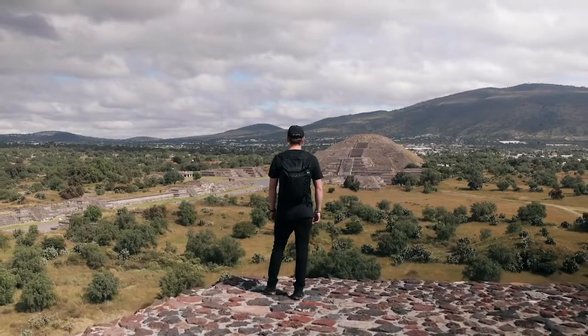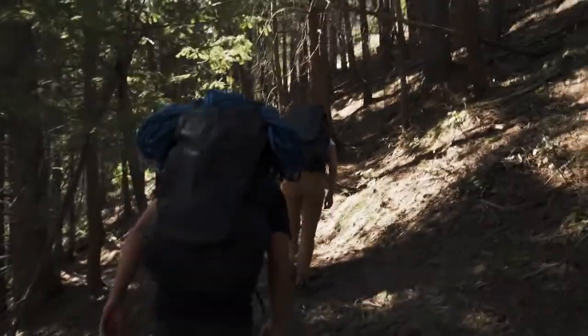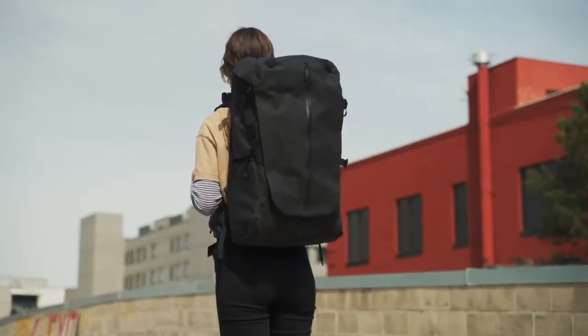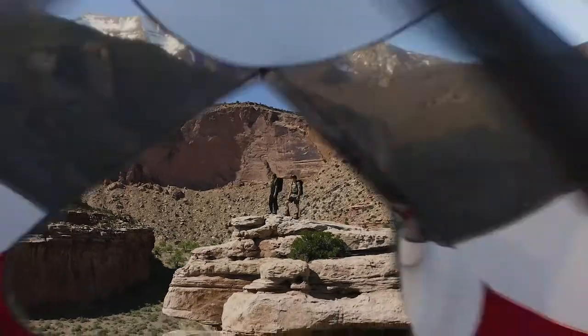Our newest creation is the Ferren V, an adventure backpack expertly built for reaching places you've never been. It pushes the boundaries of comfort, access, and versatility, no matter where you take it.